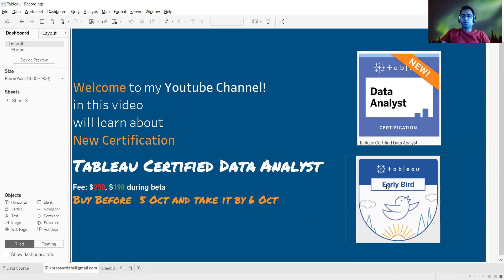Do let me know if you are planning to take up this certification in the beta version. I'll post all the related links in my YouTube channel. Please like, share, and subscribe. That's it from my side — bye-bye, have a good day!